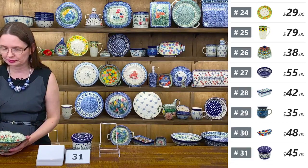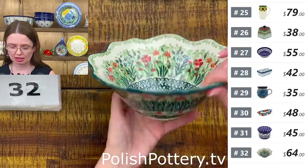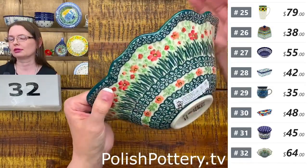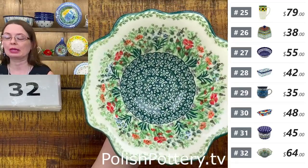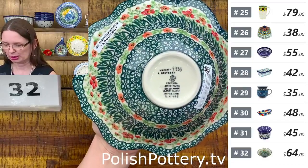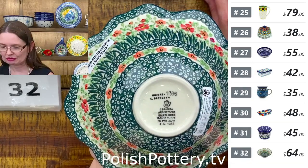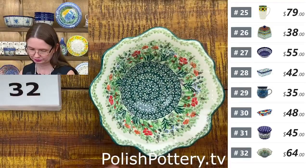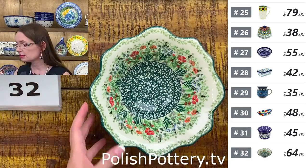Number thirty-two from Ceramika Artystyczna — I love this flower-shaped bowl. On the outside you can even feel the petals of the flower. It's a beautiful, unique shape. $64 only. This is Kristina Dotse Unikat pattern — Unikat 4335. The bowl is eight inches in diameter and three inches deep — not small at all. Perfect serving bowl for candy or snacks, or even a pillar candle holder.